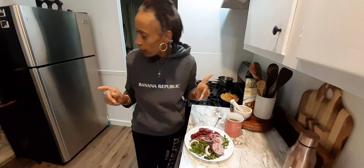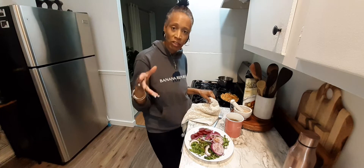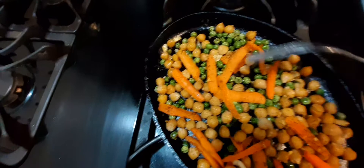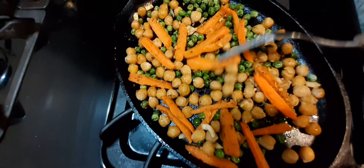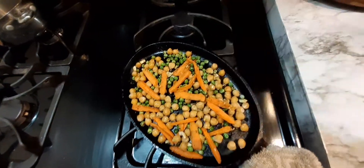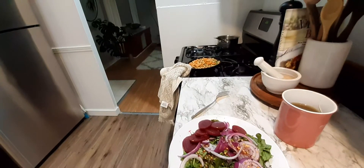What I did was get some chickpeas out of the can — what was left over, I put in the refrigerator. What I ended up doing is sautéing the chickpeas along with some carrots that I cut up and peas. I added the seasoning and the red pepper. Now I'm going to go ahead and apply everything to the salad and put some salad dressing on it.